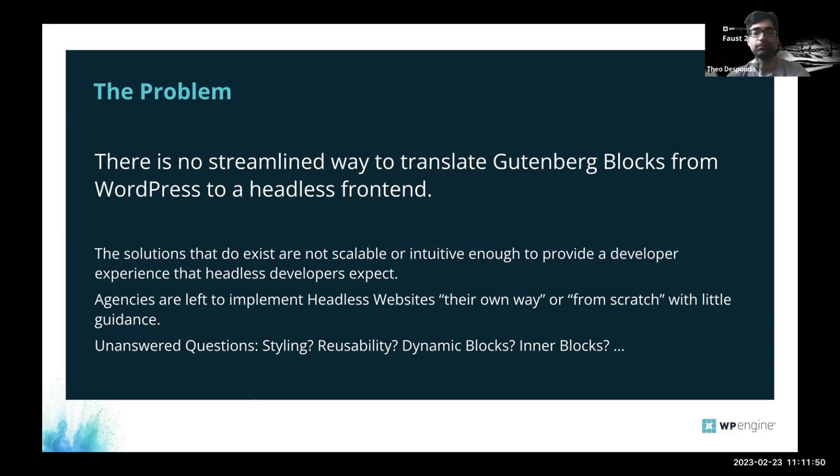If you're in an agency and want to deliver products and build websites, you're going to spend a lot of development time figuring stuff out. It would be nice to have a packaged solution ready with an opinionated guide that you can take and ensure it works, that is also reusable. You also have to deal with styling, usability across different websites without rewriting blocks, dynamic blocks, inner blocks, and block patterns.